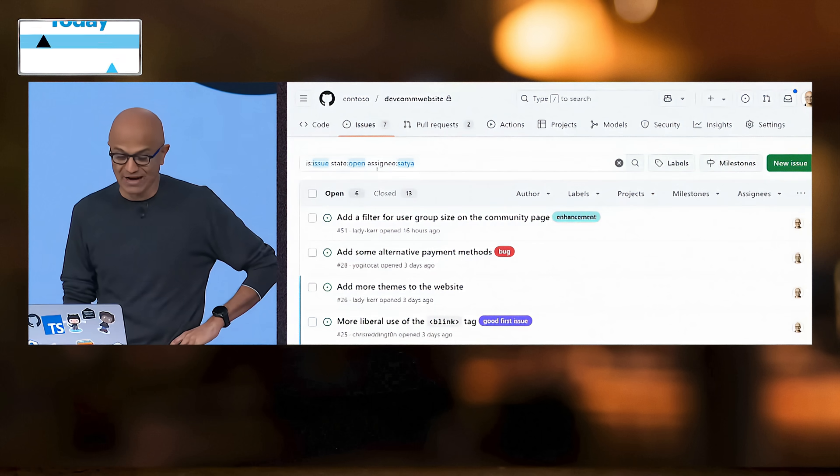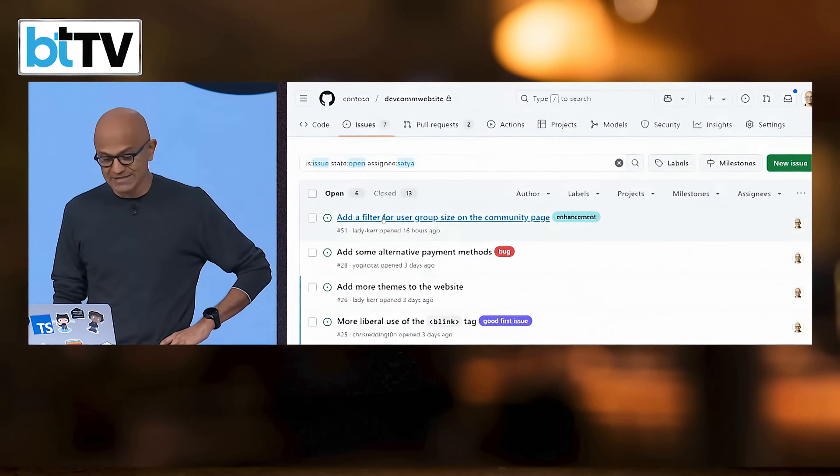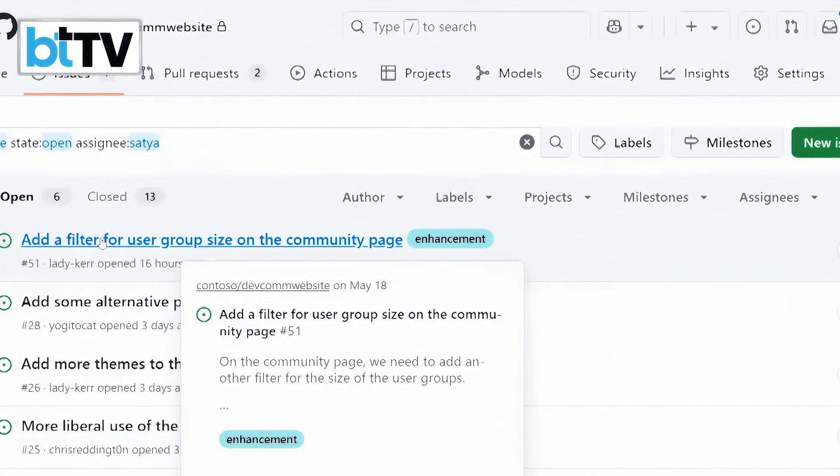Gone are the days when I could just simply report bugs. At this point I get to be assigned bugs to fix — that's kind of called empowerment. Here I am with all the issues I have to deal with in GitHub Issues. The first one is adding a filter for user group size on the community page. Let's go take a look at this issue.